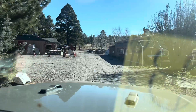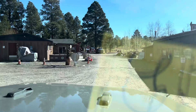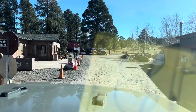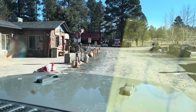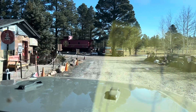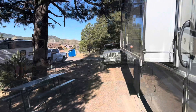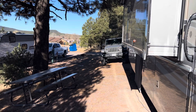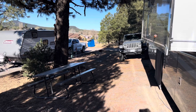Hey y'all, it's AJ from Nomad Nesters and this is a review of the Grand Canyon RV Park and Motel. So this is kind of the entrance to the park. As you can see, it's kind of unsightly coming in.